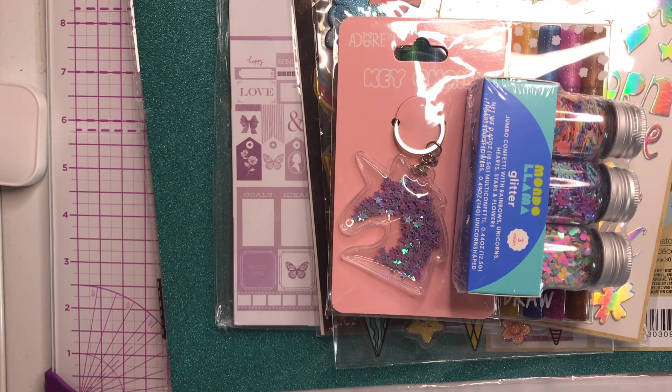If you're interested in winning this bundle of goodies, all you need to do is leave me a comment using the word 'glitter' — like, do you have a favorite glitter, do you ever use glitter, what do you think of it, that kind of stuff. This contest will close on June 23rd, so you have two weeks to enter. Just leave a comment with the word glitter.